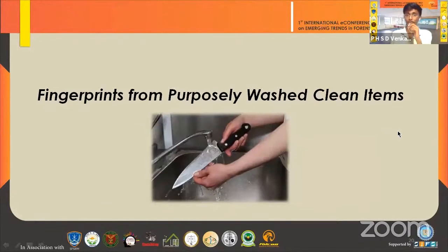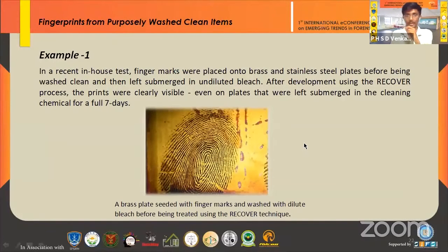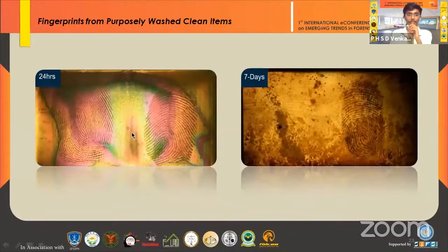The next topic is fingerprints from purposely washed clean items. Following a crime, it is common for a perpetrator to wash or clean all references to the crime scene. With this technique, fingerprints on any object can be recovered even if wiped. Tests have proven high quality prints can be developed on a variety of surfaces even after washing with a wide range of detergents and chemicals. Example one: on a brass or stainless steel plate, fingerprints washed with undiluted bleach can still be seen up to 7 days later using the RECOVER technique, as shown on the brass blade.